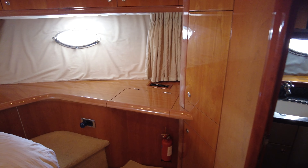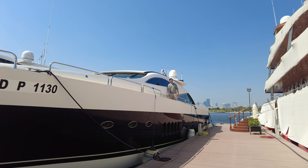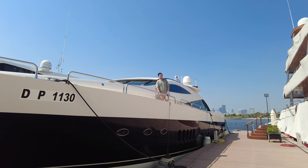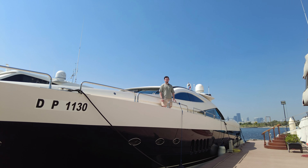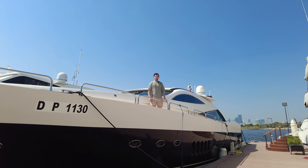That's the end of this Sunseeker 95 Predator tour from 2002. As I said at the start, this particular boat is for sale with Bush & Noble, so you can see the full specification on their website at www.bushandnoble.com. Hopefully you liked the video — please like and subscribe, and we'll see you next week.